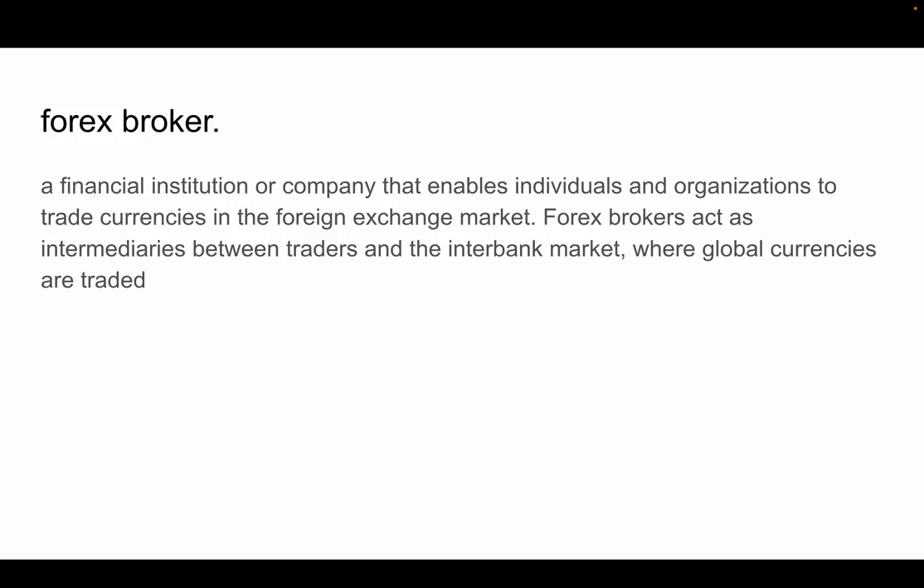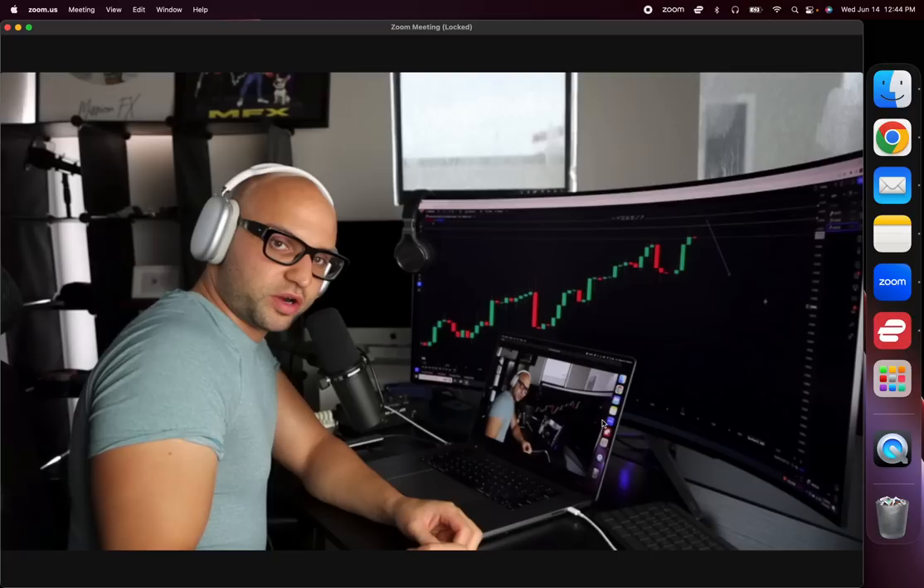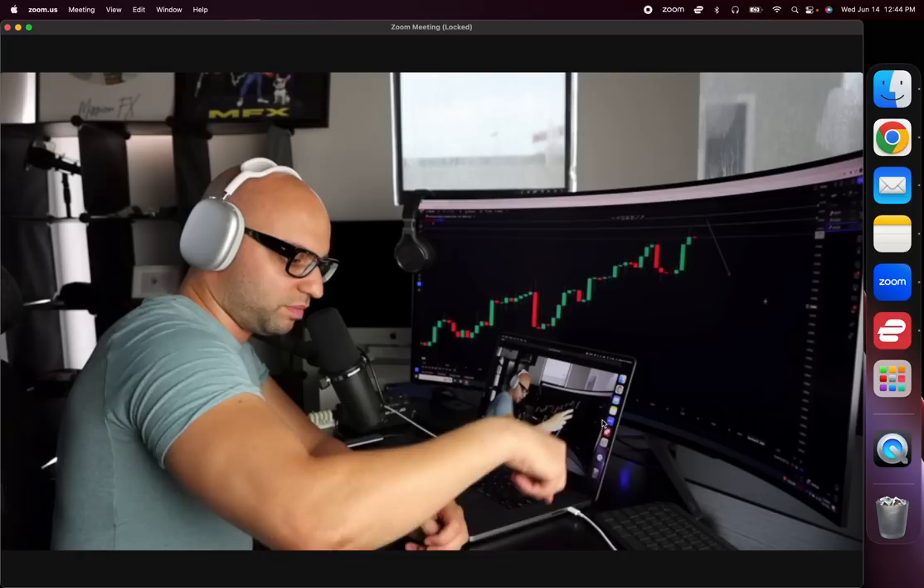A forex broker is a financial institution that enables individuals to trade currencies in the forex market. Forex brokers act as intermediaries between traders and the interbank, where global currencies are traded. Simply put, a broker is the person or company that, when you place a trade, takes that trade and sends it to the market. You make or lose money, and the broker makes a little commission as a facilitator of that transaction.